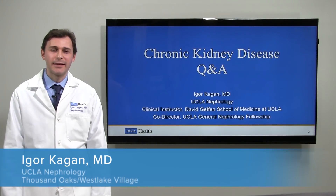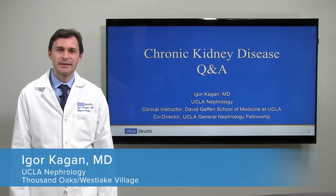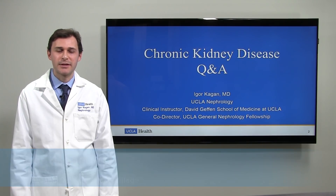Hi everyone, my name is Igor Kagan. I'm a nephrologist with UCLA Health and today we're going to talk about chronic kidney disease and I'm going to answer some of the basic questions that patients ask me.